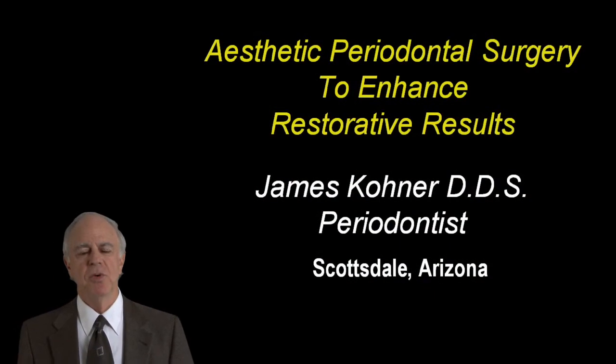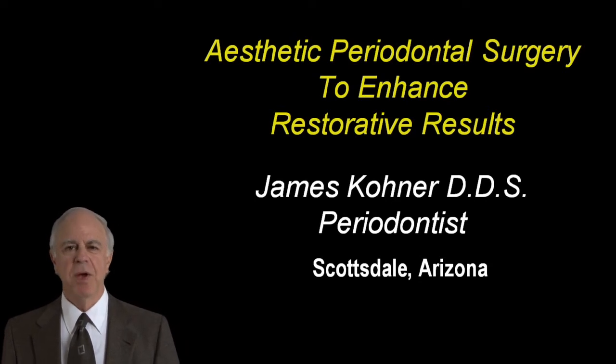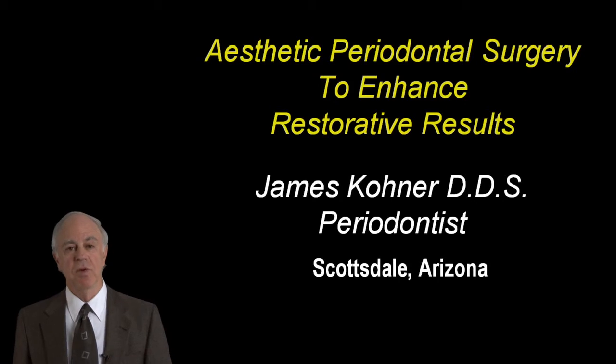Hello, my name is Jim Kohner. I'm a periodontist from Scottsdale, Arizona. It has been my pleasure to have done this presentation with Guide to show you how there are some aspects of periodontal surgery that can improve your aesthetic, restorative results.